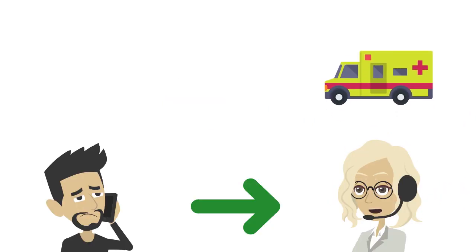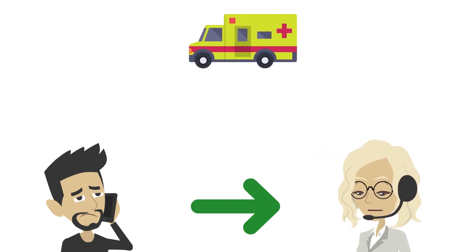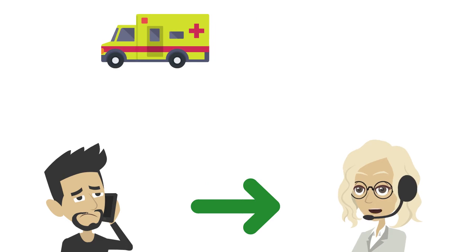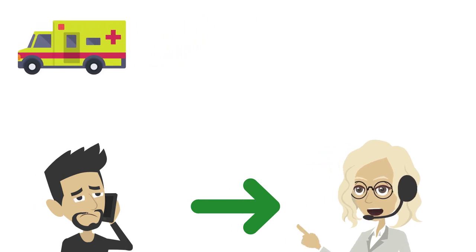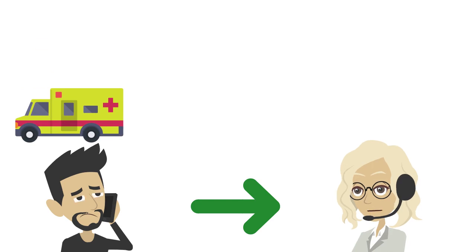Once the ambulance service has your location they will send a resource to you. Although the emergency call taker will continue to ask you questions, this does not delay the resource getting to you. The emergency call taker will ask you further questions about the patient and their condition. They may give you instructions over the phone to help the patient — please listen carefully. Tell them if the patient's condition changes in any way. The emergency call taker will stay on the line as long as possible.